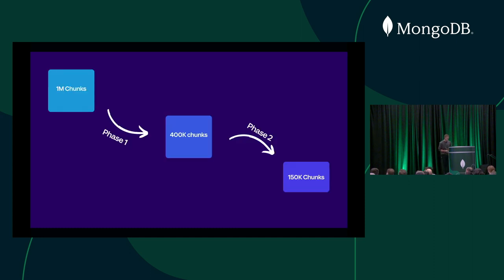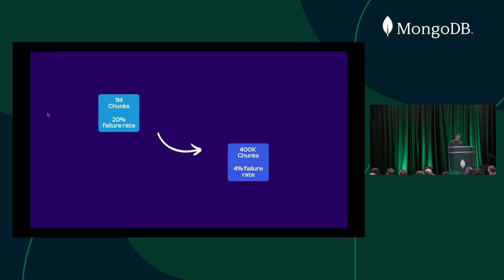To reduce chunks we divided the work into two phases. Phase one was just: how do we go back to yesterday? How do we reverse that chunk split? Phase two was more forward-looking about how to really get chunk count down to a normal amount. It's worth noting there is no supported way in MongoDB to reduce the number of chunks, so this was all tooling we built internally in collaboration with MongoDB. Phase one was a naive approach: we just took any contiguous chunks on a specific shard and merged them unconditionally. After running this script for a few weeks, we went from about a 20% failure rate whenever a node rebooted down to about a 4% failure rate, and from about a million back down to about 400,000 chunks.